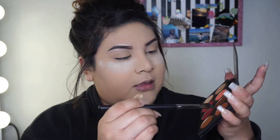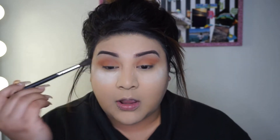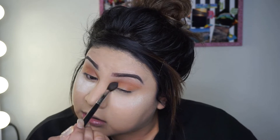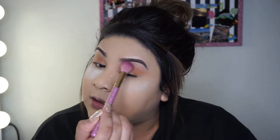Now that I've blended the lid color, I'm going to add this brown shade and start right in the crease area. I'm blending it out — as you can see it's getting lighter, which is what I want. I just want it to look really simple and natural, not too pigmented. I'm using another brush to clean it up. I want it super natural.